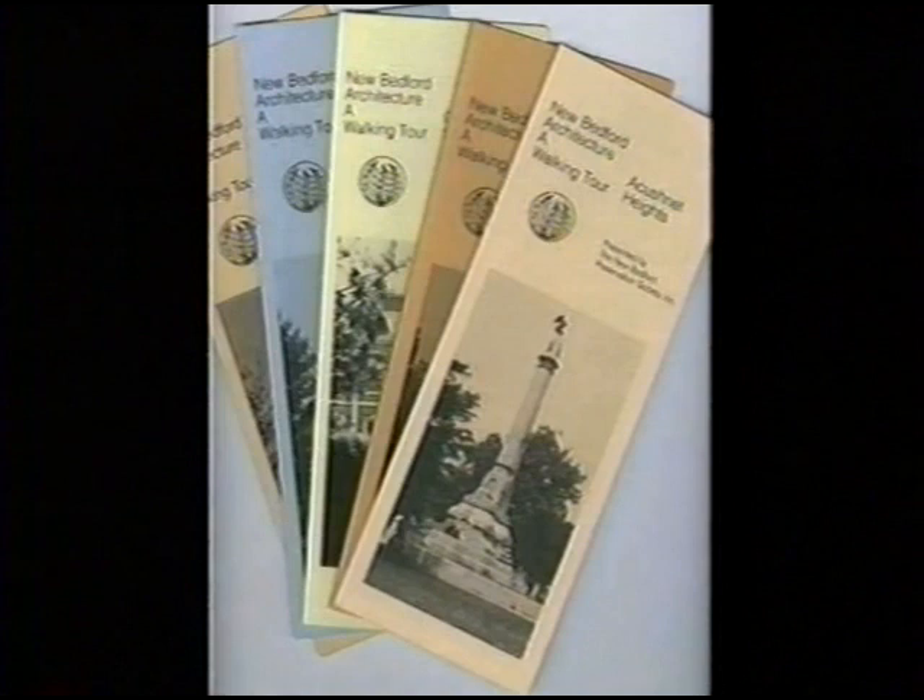Most of these homes can be found in our walking tour brochures of Kempton Corners, Acushnet Heights, County Street, and the West of County Street Historic Districts. I hope you enjoy the presentation.